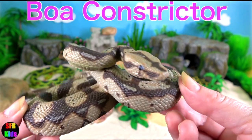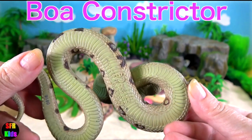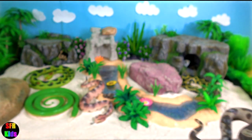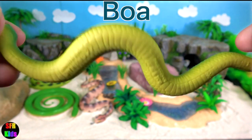Boa constrictor. Boa constrictors are one of the largest snakes in the world, along with the reticulated python and anaconda. They are non-poisonous, but just as deadly.